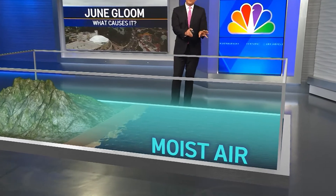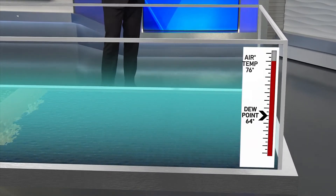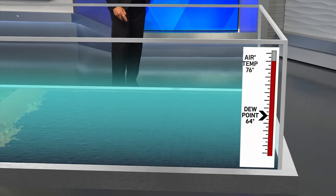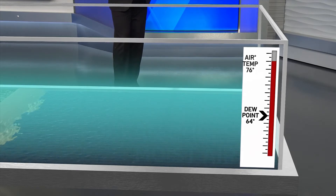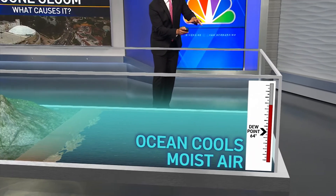This is where our unique weather pattern starts to form. Let me introduce you to the dew point. Simply put, it's the temperature at which dew or water forms. Here it's 64 degrees, and the air temperature above it is 76.